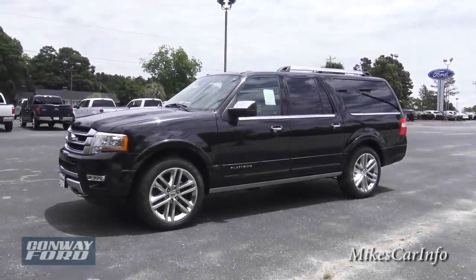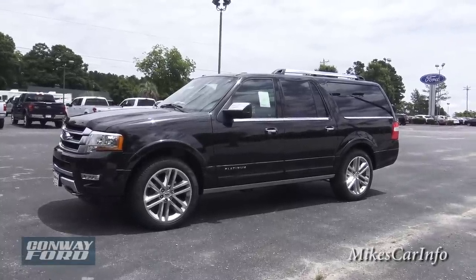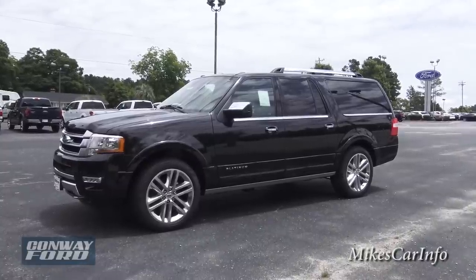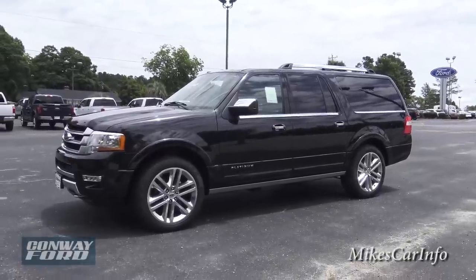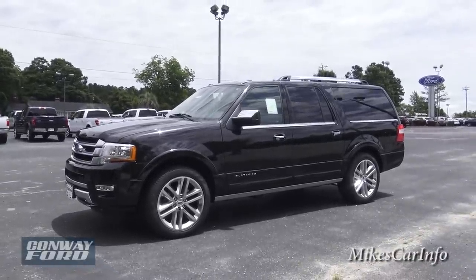Hey, this is Mike. I'm here at Conway Ford in Conway, South Carolina, and I'm checking out a really awesome SUV. This is a 2015 Ford Expedition Platinum EL. The EL gives you a little bit of extra length in the back for more cargo capacity in addition to the seven-passenger seating.